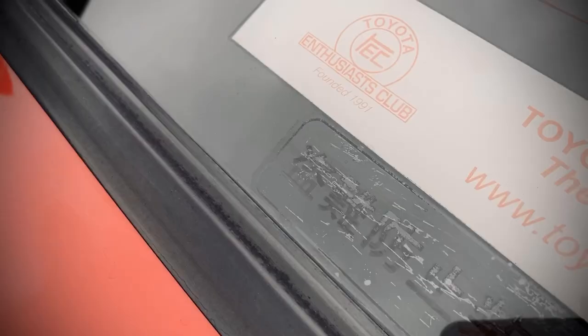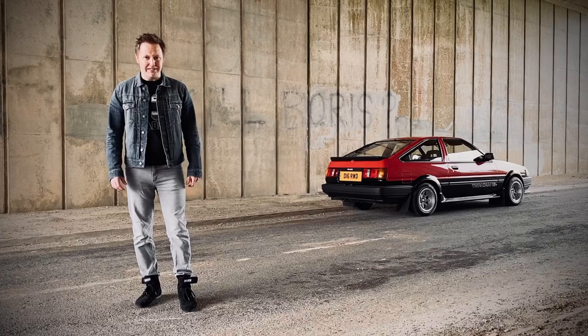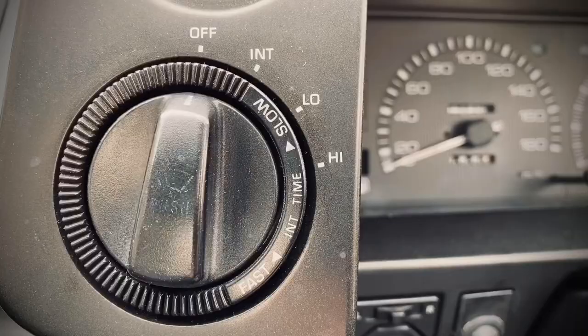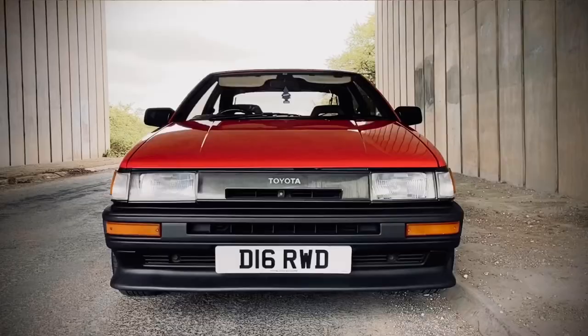This car almost single-handedly invented a whole new motorsport genre, and it became the star of a cult TV and film series. So what is this car's secret weapon? What is so special about the AE86 Toyota Corolla GT Coupe?